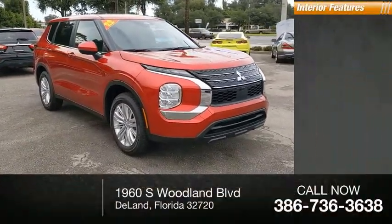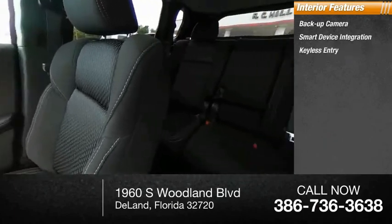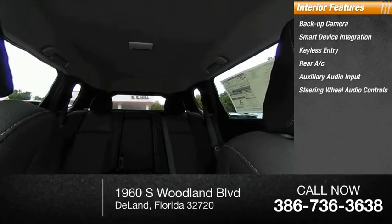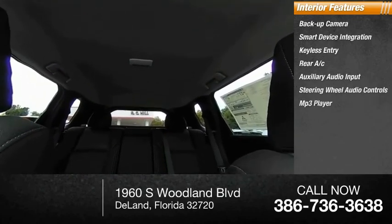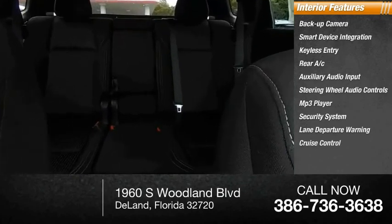Inside you'll find a backup camera, smart device integration, keyless entry, rear AC, auxiliary audio input, steering wheel audio controls, MP3 player, security system, lane departure warning, and cruise control. Your new ride is just a phone call away.